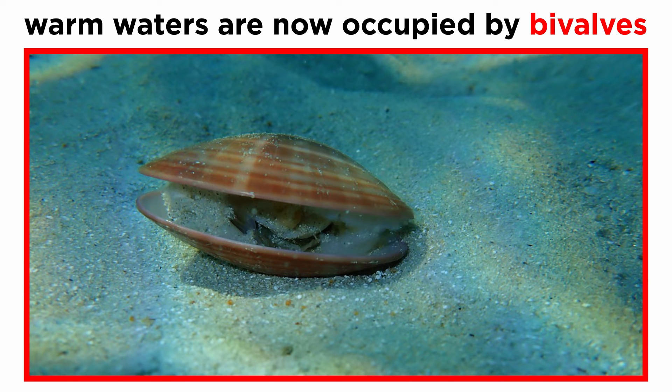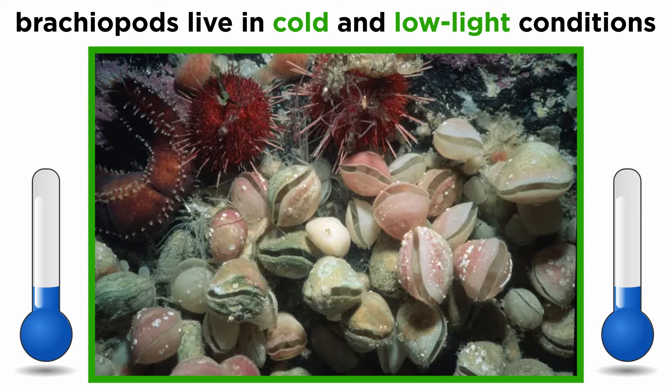Ancient brachiopods likely inhabited warm waters around the world. However, most of these former niches are now occupied by bivalves. The extremely slow metabolism of modern brachiopods is an adaptation to life in cold and low-light conditions where bivalves are not found.